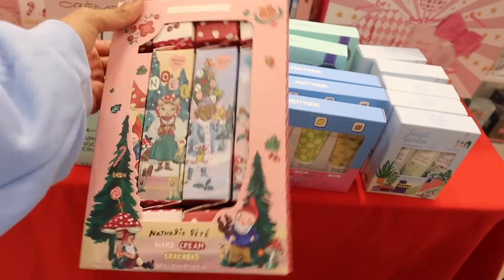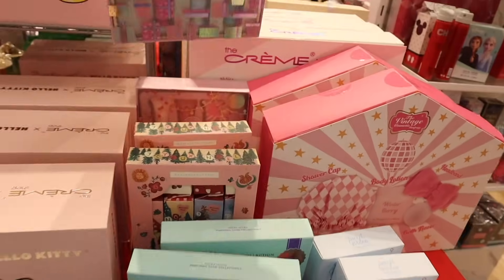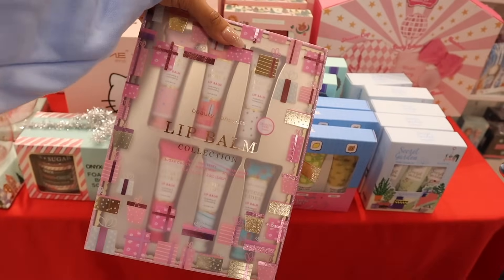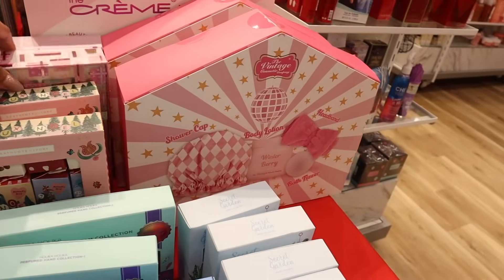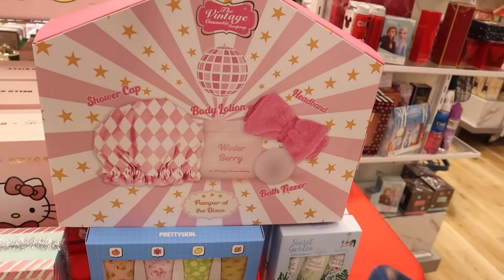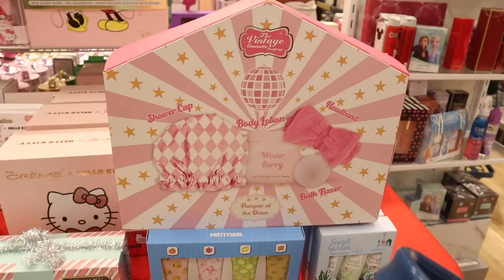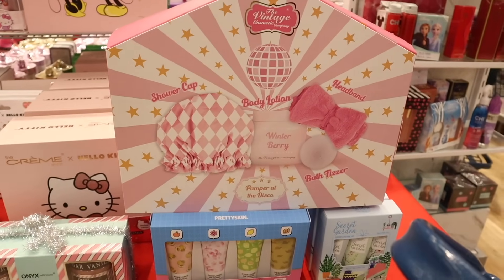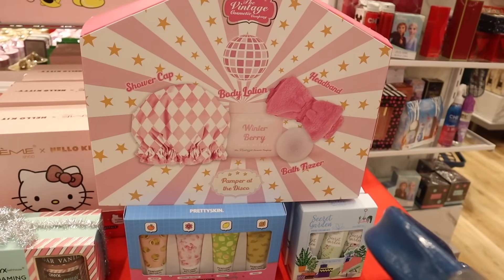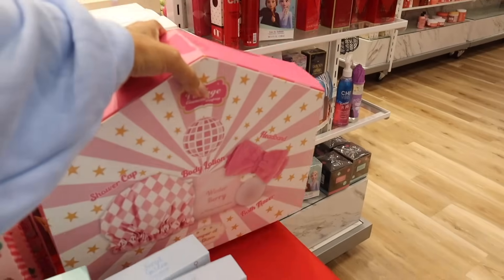They have individually packed hand creams — the brand Heath Cut for ten dollars, obviously a higher end brand. Look at the present packaging lip balm set: warm sugar, pink berry, and winter mint for only seven dollars. You are going to freak out — the Vintage Cosmetic Company! Walmart has a few of their sets too. This one is everything: you get a pink and white shower cap, winter berry scrub, bath fizzer, headband — priced at thirteen dollars. Not bad at all!